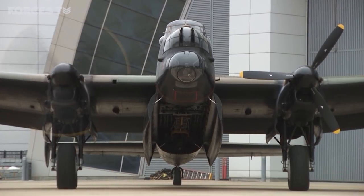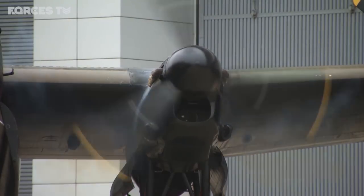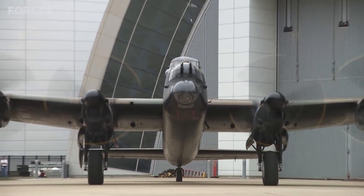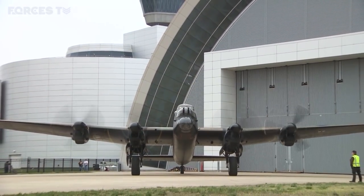The Avro Lancaster, mainstay of Bomber Command from the moment it came into service in 1942. A great four-engine bomber capable of carrying the war into the heart of Germany. It really was a charm to fly — it really was such a different airplane.